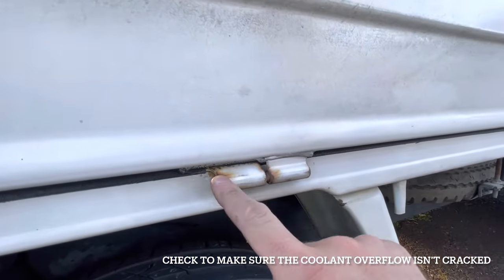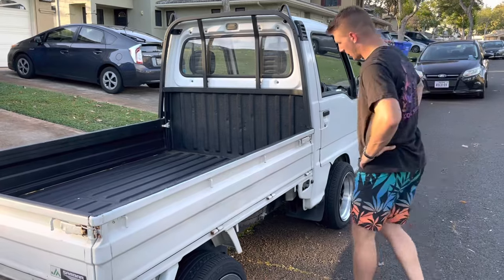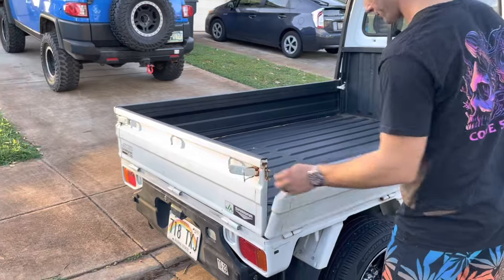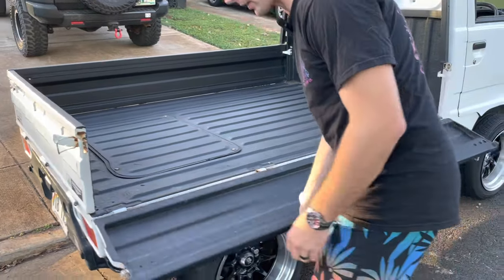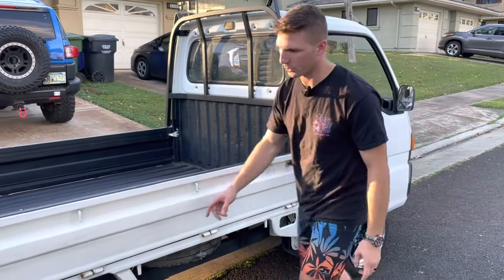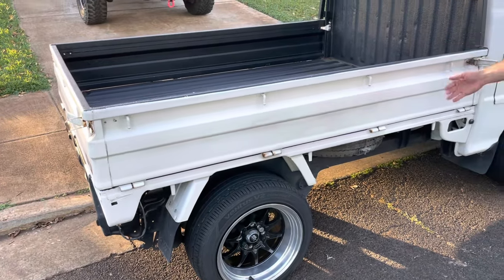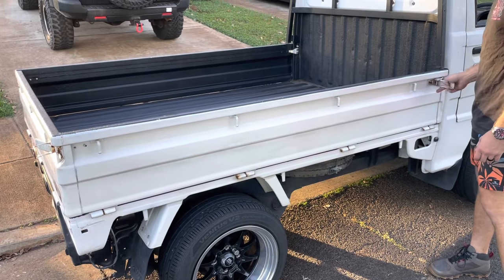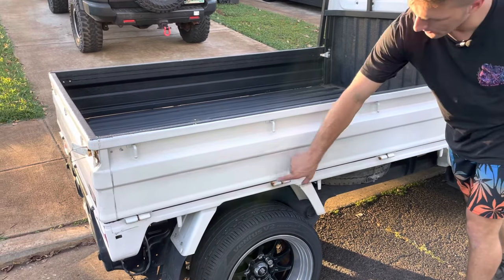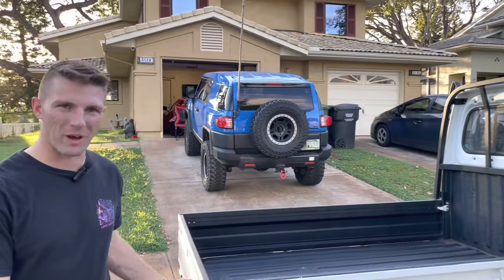Surface rust on the bed hinges is fairly common. One benefit of these bed sides is they unlatch and fold down completely flat. This truck has wider wheels and tires so it won't fold down completely flat, but it has rubber bushings on the front and rear that allow the bed side to sit flush with the bed. If you find a truck with bed sides that have rust near the bottom, they're fairly expensive to ship from Japan, so I'd recommend just having body work done on them.